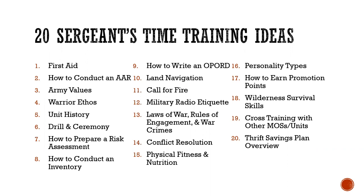Land navigation is a perishable skill, so it's really good to get refresher training on this. The call for fire is the same — it's easy to forget, especially if you never do it. Military radio etiquette is a really good topic because a lot of people don't know how to use a military radio properly: how call signs work, what you're supposed to do and not do, how to program the SINGARs, how to turn it on and off, and how to radio higher and lower.